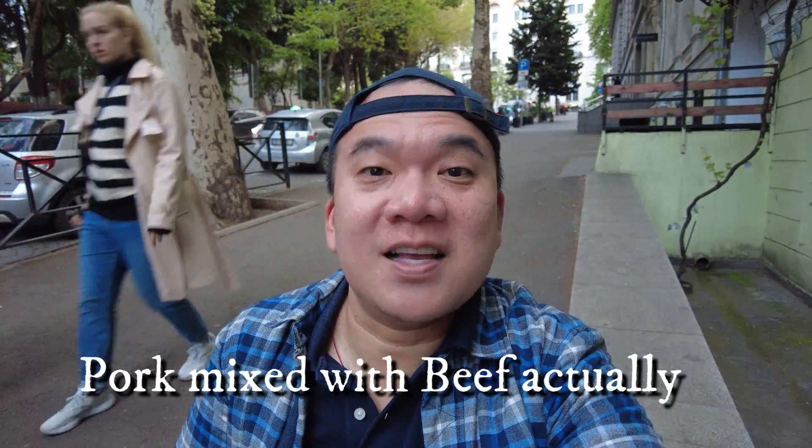For those of us who are used to soup dumplings from Shanghai — the Asian or Chinese soup dumplings — those are miniature soup dumplings with soup inside. Here in Georgia, they have a version called khinkali, which is an oversized soup dumpling with soup in the middle, and usually the filling is pork. It's really tasty as well.